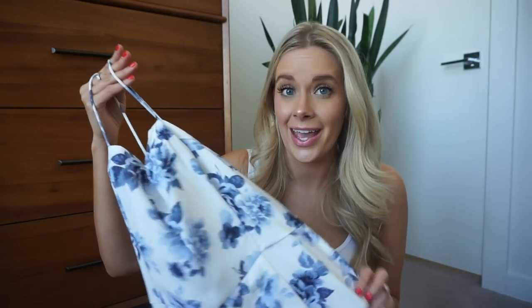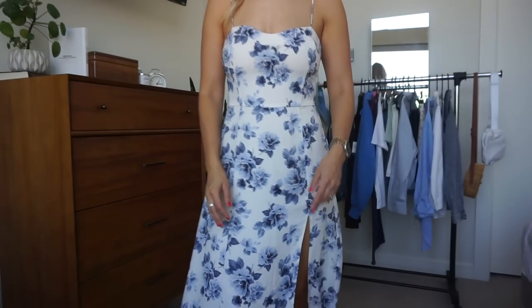If you guys watched my recent Shein haul, then you saw I picked up a blue and white dress like this one. I wanted to see if the quality was any different, because I already had to reorder that Shein dress — the small was too large for me so I had to go down to an extra small. I just wanted to see quality-wise, is this that much better? Because I just don't know if it's an everyday dress for me. And it's not an everyday dress for me — it's definitely a special occasion sort of dress, but it's stunning.